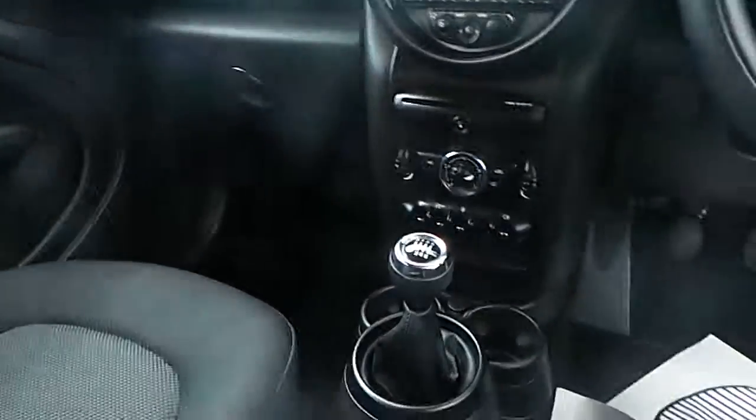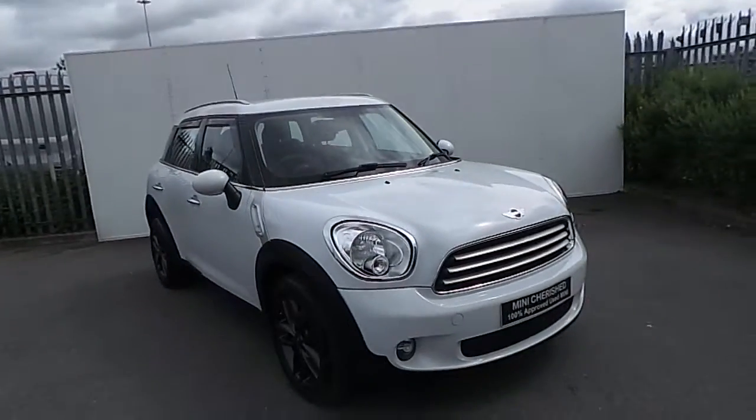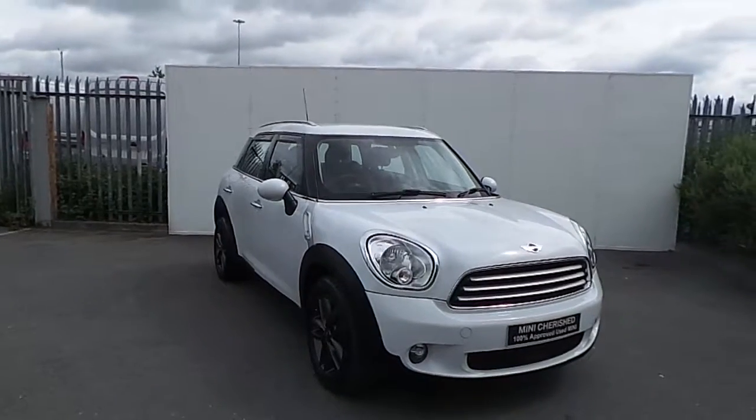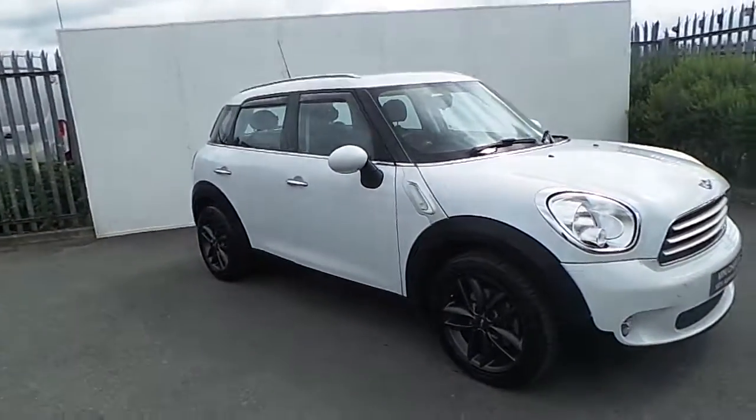This Mini also comes with a 2 year warranty. If you have any questions or are interested in taking this car for a test drive, please don't hesitate to contact one of our sales team on 01 864 7777, or visit our website at www.joeduffy.ie. Thank you for watching this short video.